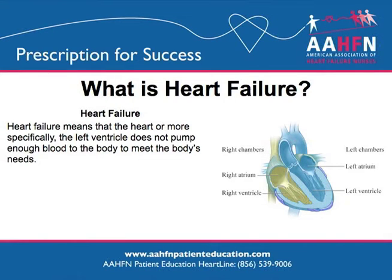Heart failure is a condition with many different causes including heart attack, high blood pressure, and valve problems. Whatever the cause, the heart — or more specifically the left ventricle — cannot pump enough blood to the body to meet the body's needs.